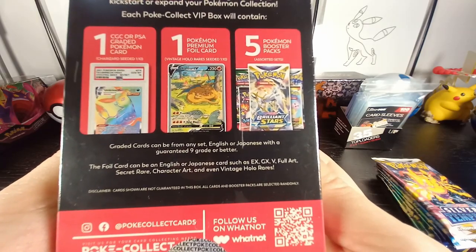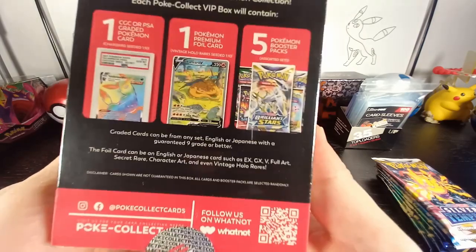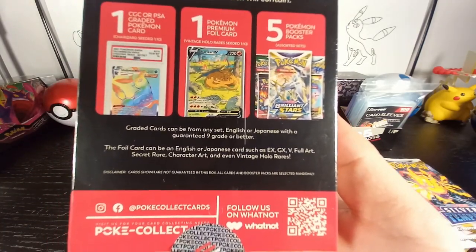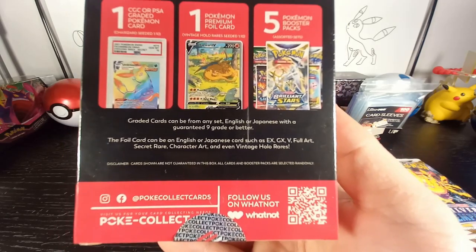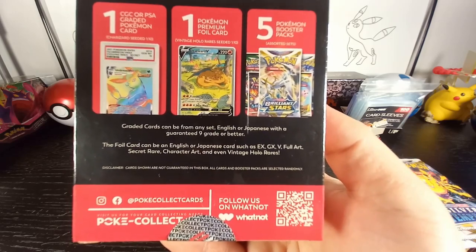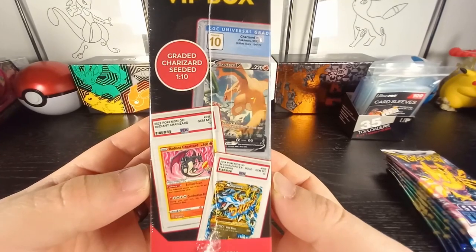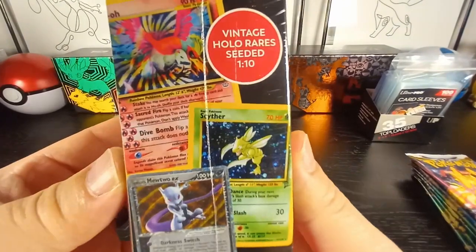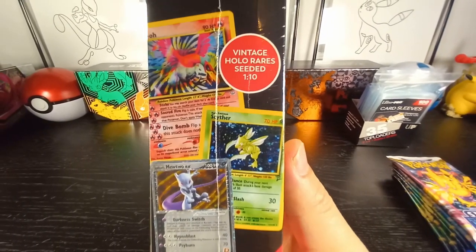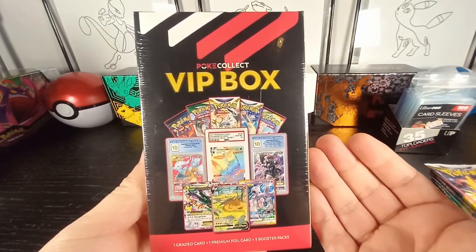There's a guaranteed grade nine or better — so your graded card will at least be a nine, which is pretty cool. The foil card can be English or Japanese: EX, GX, V, full art, or secret rare. There is a one-in-ten seeded chance you will get a graded Charizard card, and also a vintage holo rare seeded one-in-ten as well. I got this box for $65.